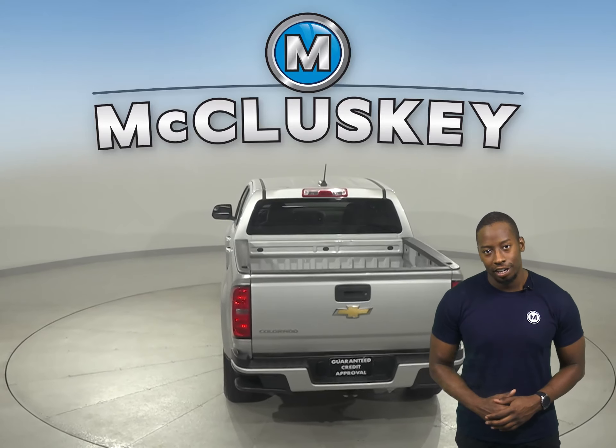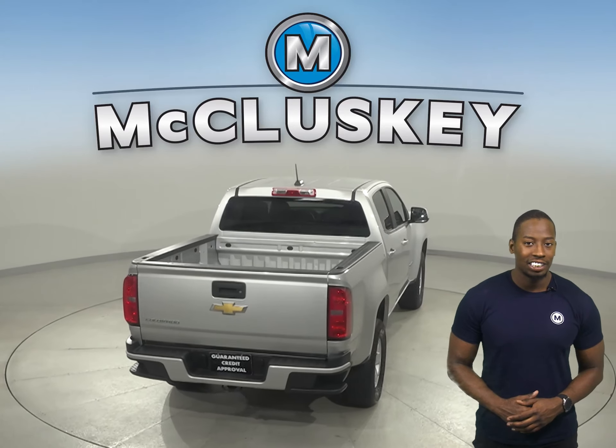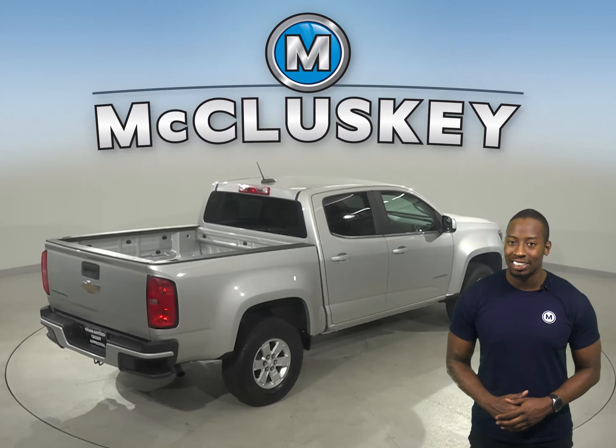It has a rear window defroster, automatic headlights, and traction control. There is also a tire pressure monitoring system, so you're never caught off guard by a low tire.